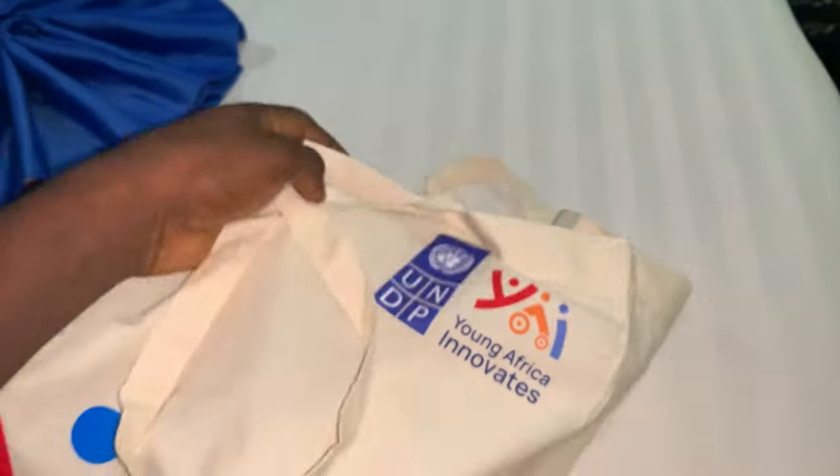Don't forget — this channel is here to inspire, to empower, and to improve the tech ecosystem in our country and in Africa at large. Now let's look at what's inside this package.